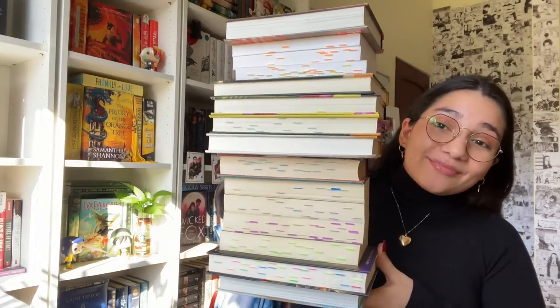Hello my friends, welcome back — or welcome if you're new to my channel. I hope you enjoy your stay. Today we're going to be talking about all of the books that I read in the month of February. I'm actually really proud of this — I read a total of 15 books. Hi, look at them!